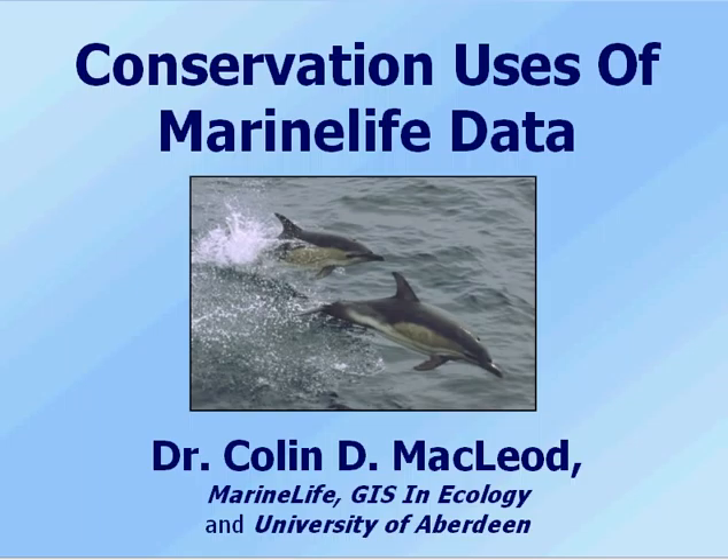What I'm going to talk about today is conservation uses of marine life data. I'll just show you some of the ways that we make use of the data that are collected by marine life.